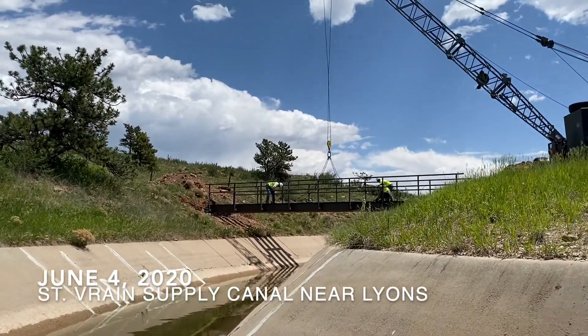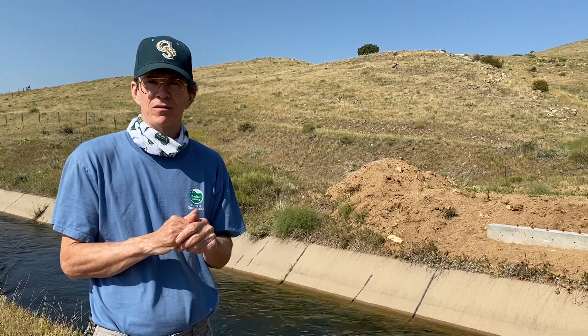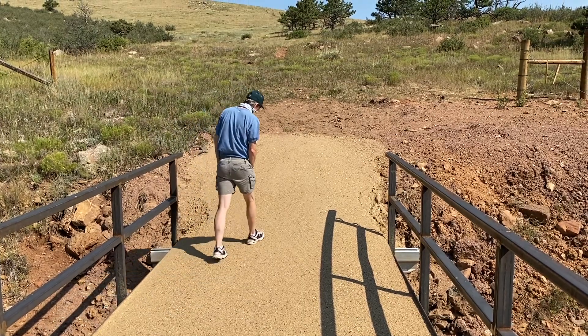We've still got to put the decking on it. We're overjoyed to get these in, and also to have Northern help foot the bill, because it's a lot of work and they're very professionally put together.